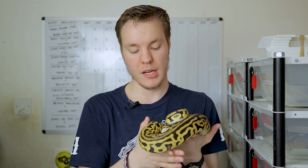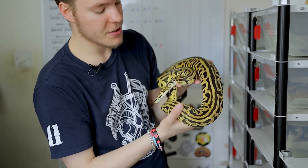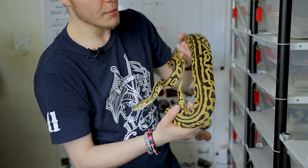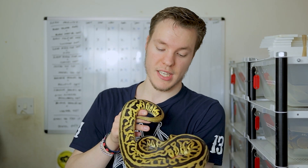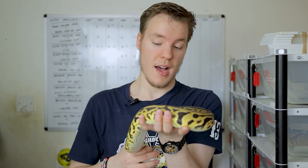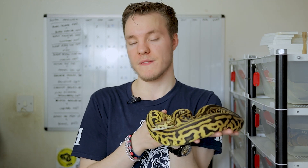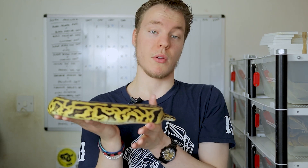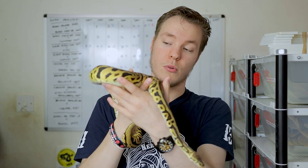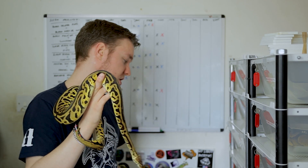Next is easily one of the fan favourites at SBR Pythons: the Pastel Leopard Blade 100% het Clown 66% het Pied. Absolutely incredible female — a beautiful line of Pastel with rich yellows, the Leopard has a crazy effect on the pattern, and I'm putting the striping effect down to the Blade. You can definitely tell there's a het Clown influence from just how bright she is. There's no way of telling whether she's het Pied with the Leopard masking markers, so here's hoping. Short-term plan for 2021 is just to prove her out.